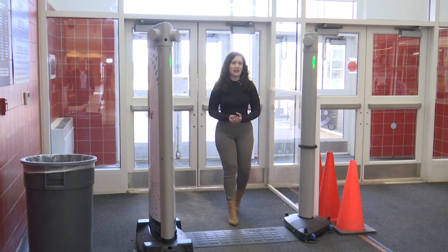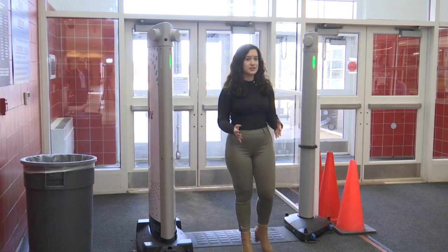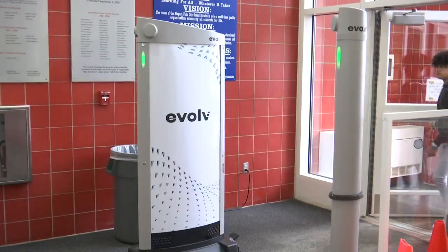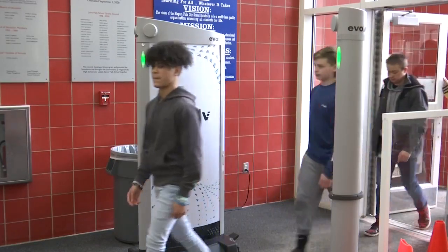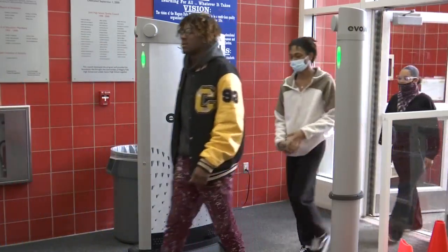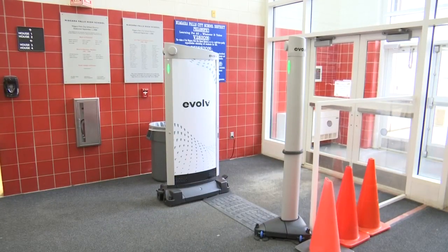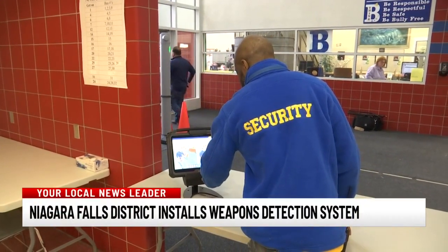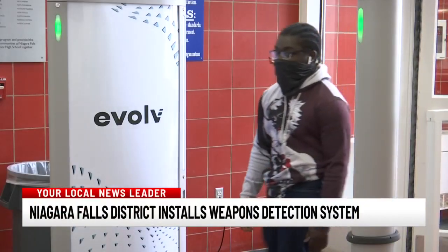The new weapons detection system at Niagara Falls High School is keeping students safe while getting them to class quicker and more efficiently. It's far less intrusive than having to go through everyone's bag, far more thorough, and it allows entry into the building in a much more expedited way. Superintendent Mark Laurie says they were spending a good 30 minutes checking the 2,000 people that came through the school, but now they can process the entire school in 10 to 12 minutes and get everyone to first period on time.